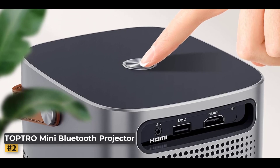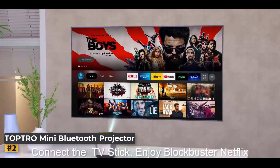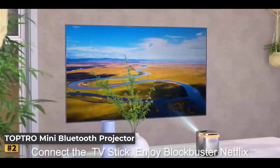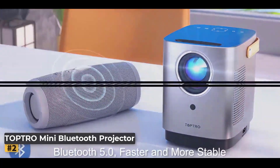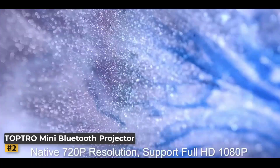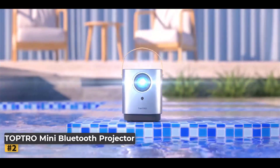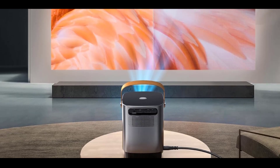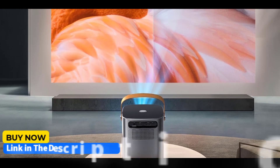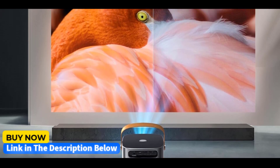Its electric focus function allows you to easily fine-tune the image with the press of a button, while the 4D, 4P correction feature lets you adjust each corner for the perfect rectangular display, ensuring a seamless viewing experience. The innovative sealed optical machine design prevents dust buildup, eliminating the risk of screen discoloration, black spots, or light leakage, providing consistently sharp visuals and significantly reduced noise levels.